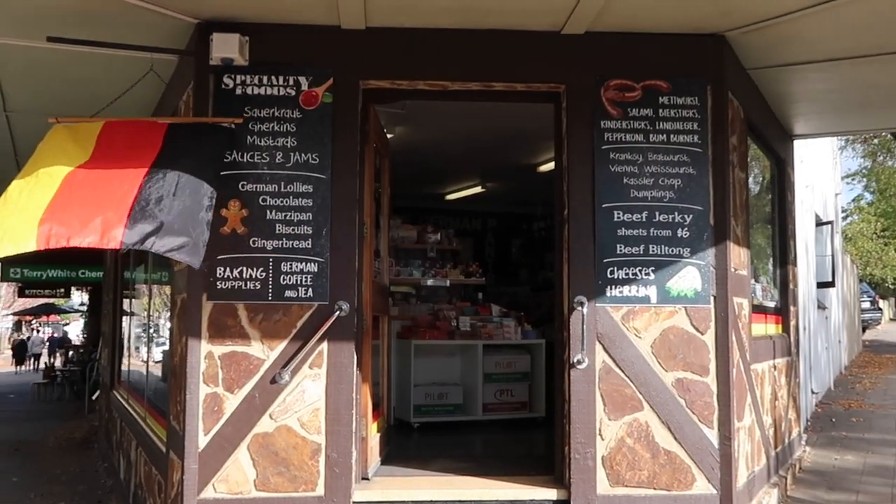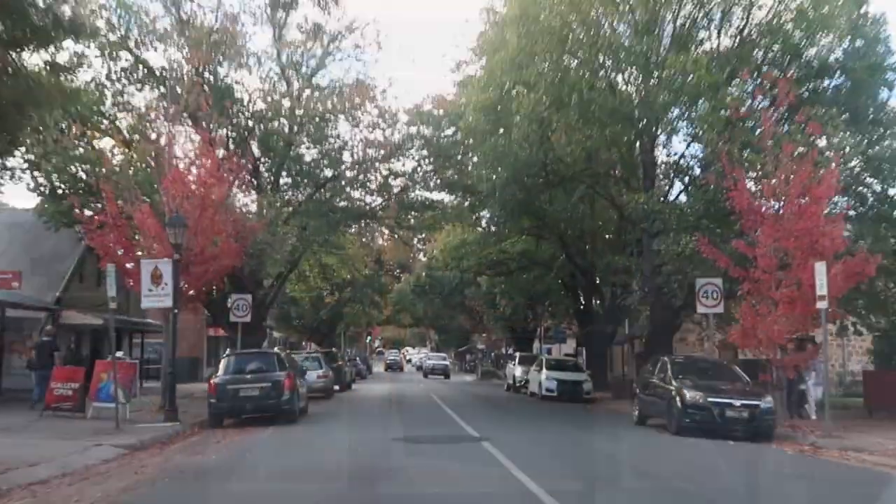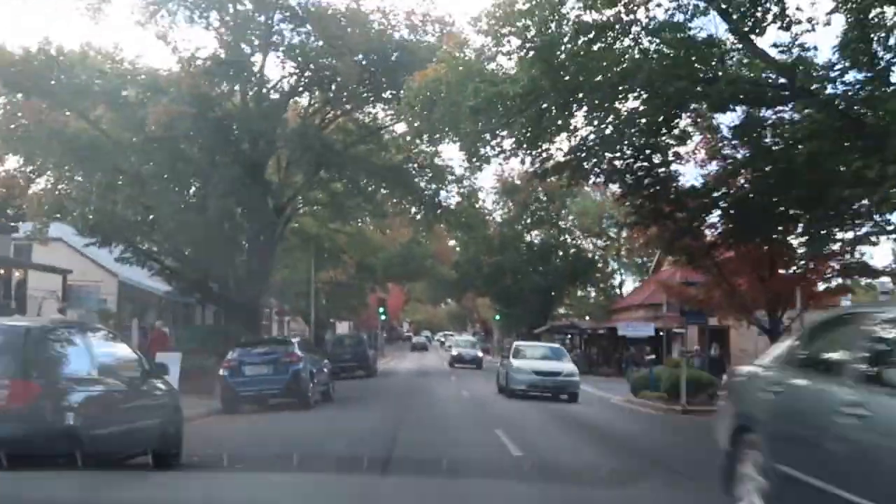There are German specialty shops, including a grocery store. This one advertises that it sells German lollies — translation for the Brits: German sweets; and for the North Americans: German candy.